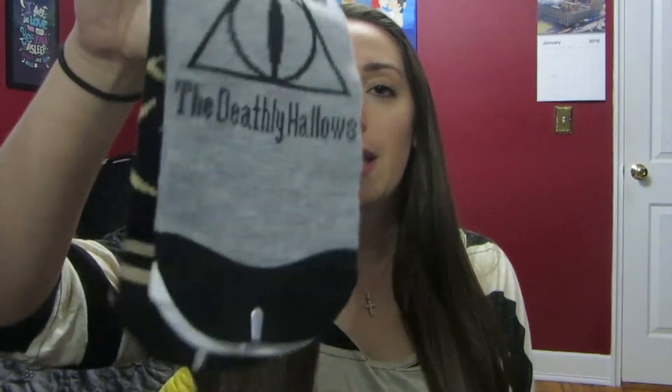Then I picked up some more socks — these are some Harry Potter ones. I love me some Harry Potter. And the last pair of socks I got are these cat slipper socks. Anything to do with cats, I will buy.